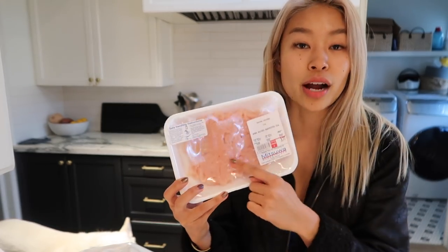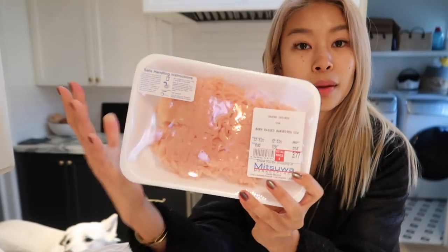I'm making chanko nabe, which is like a sumo wrestler stew. Sumo wrestlers need to put on weight, so this stew has a lot of protein — it's meant to give you energy. It's comforting, warm, and perfect for winter. I'm making chanko nabe with chicken and ground chicken meatballs with green onion and ginger in them, then making the broth. Super simple. Everything's always dashi — if you know how to make dashi, you can make so many Japanese foods. It blows my mind.